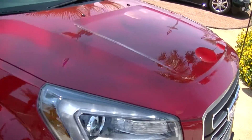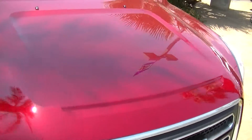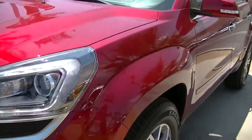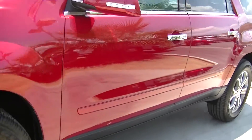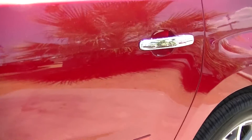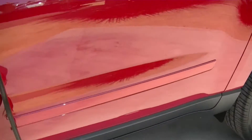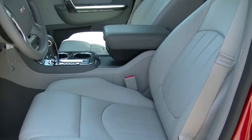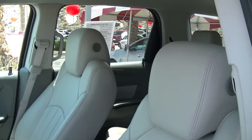This Acadia comes equipped with navigation and a beautiful light gray leather interior. With only 62 miles, this GMC Acadia is like brand new.